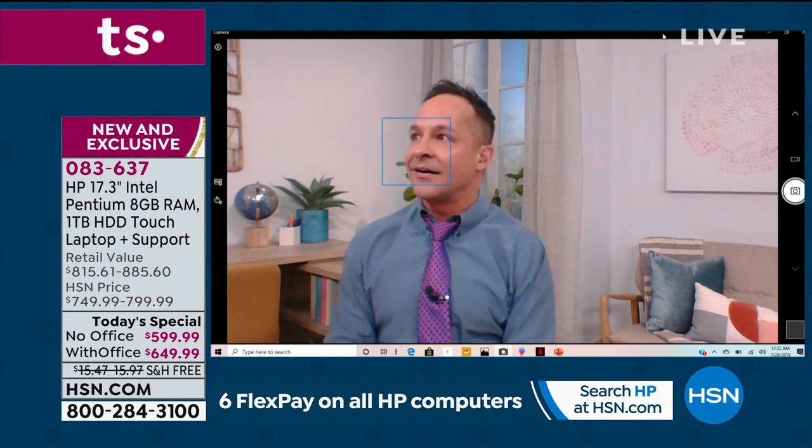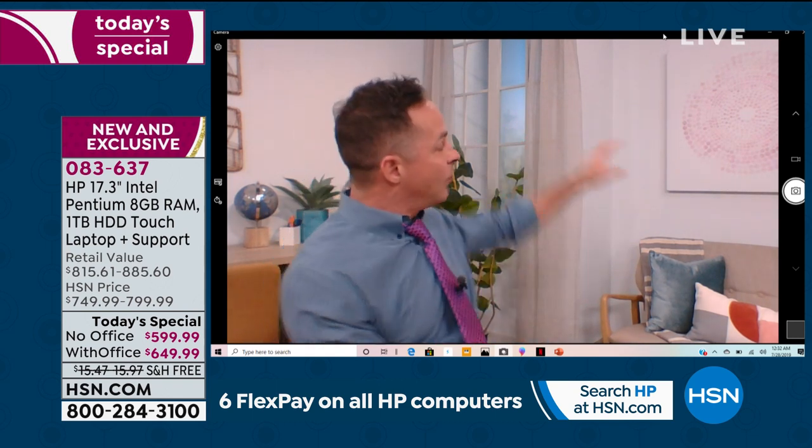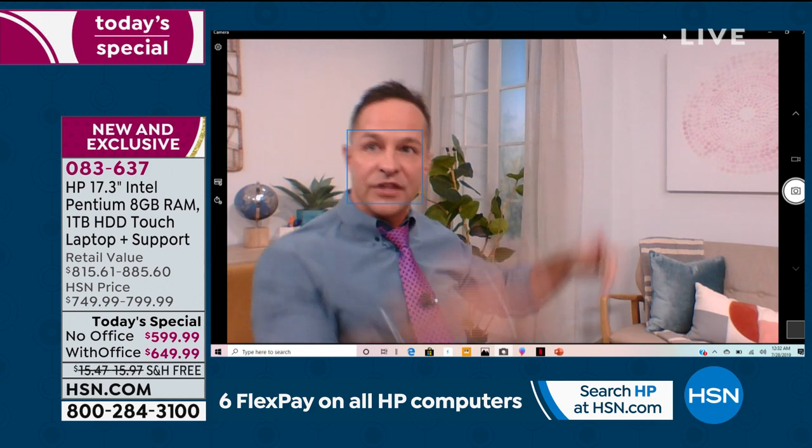The webcam is built in, speakers are built in, and the microphone is built in — easy to talk to friends and family across the country or the world, easy to Skype, easy to do whatever you love doing on your webcam. I'll take the opportunity to show you: I have eight programs up and running at one time.